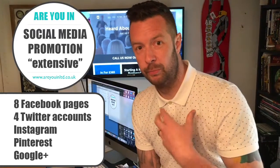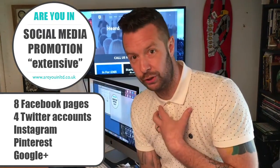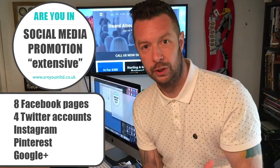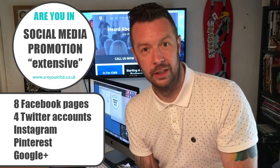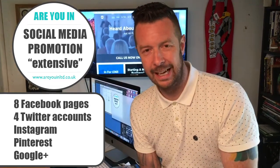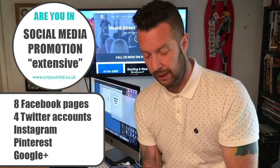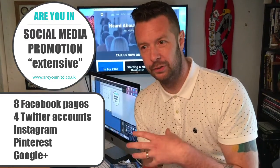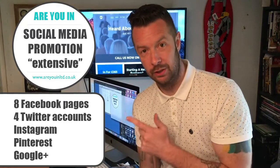We'll also take video that we've shot at your place of work, or video you've sent us, and use it on Instagram, YouTube, Facebook, Twitter, and Google Plus. The list is endless with the amount of content we share and create — so that covers the social media aspect of what we do.